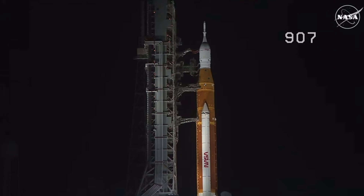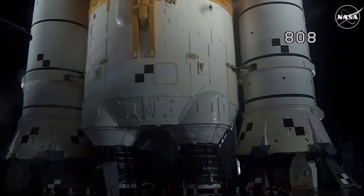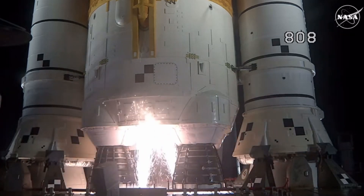The Space Launch System is now counting down to liftoff of Orion on its maiden voyage to the moon. Launch team can no longer recycle the count. Sound suppression water now flowing under the mobile launcher. And here we go.